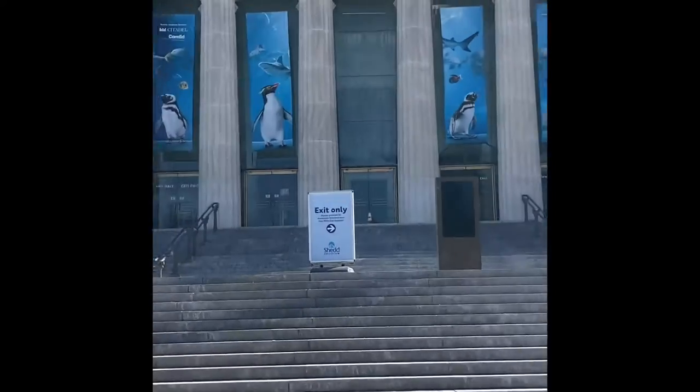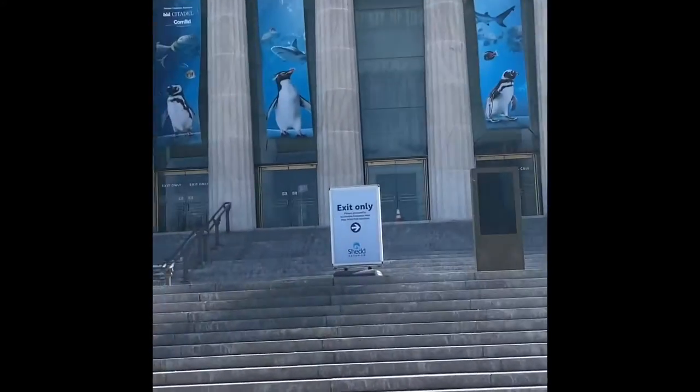All right, this is the Shedd Aquarium. It's so cool. It looks like Roman architecture. Let's go in.